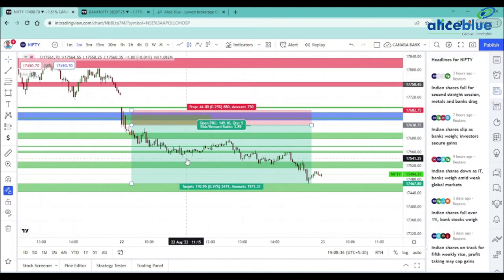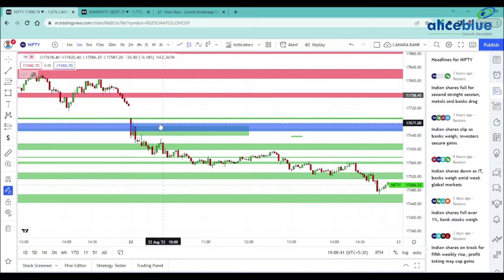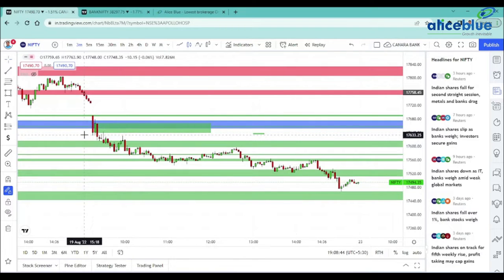For Nifty, we will be able to see the levels. At the level of market close, we will be able to identify a shorting opportunity.